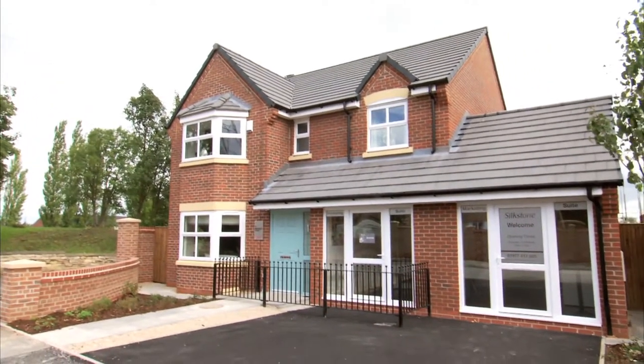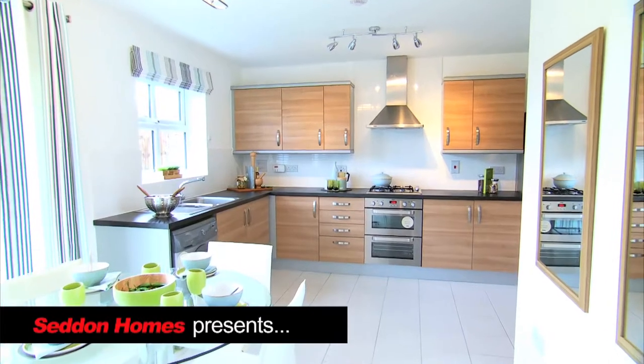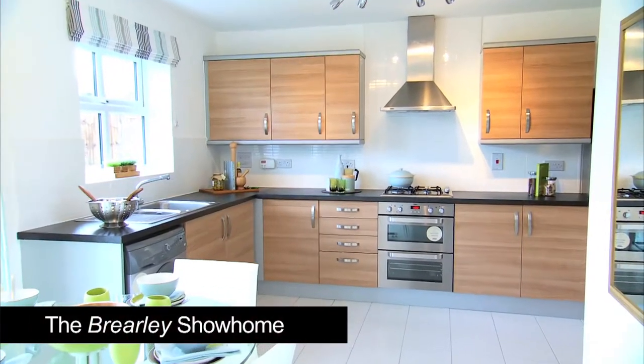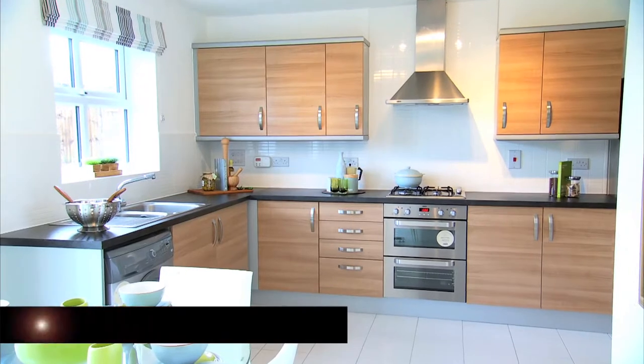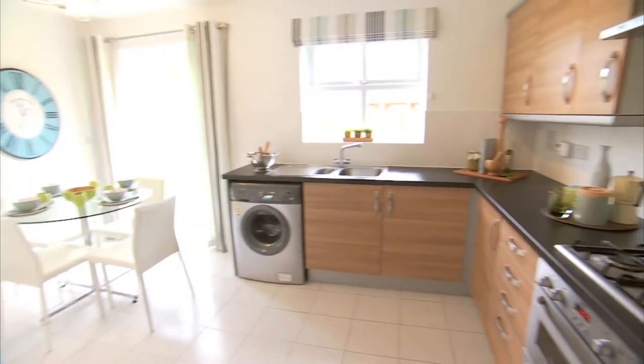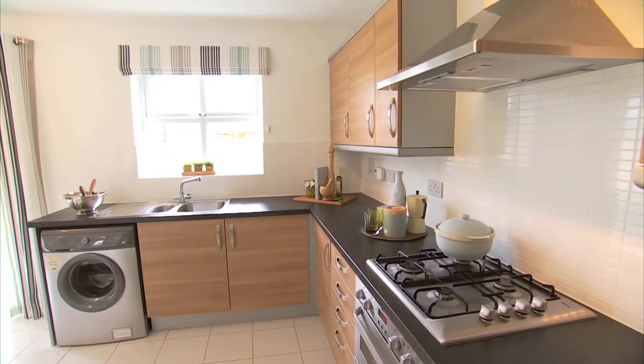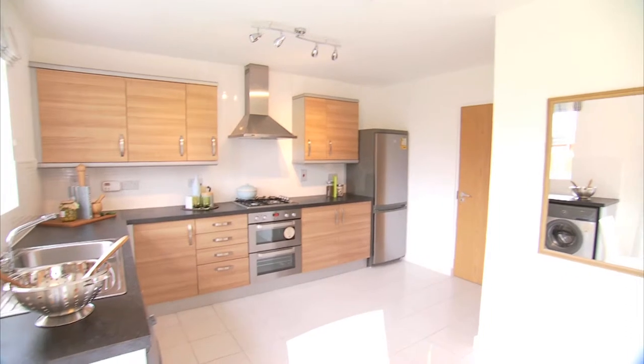The Brearley is a spacious four-bedroomed home, now available at Silkstone, our new development off Weldon Road. Imaginative, creative two, three and four bedroom homes are now on offer to suit all tastes, requirements and budgets. The sleek kitchens are a feature of all our new properties at Silkstone, and the Brearley's is no exception.